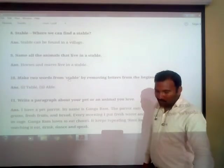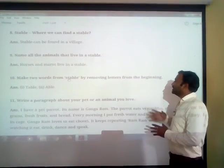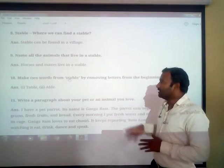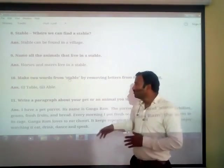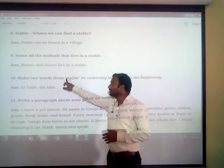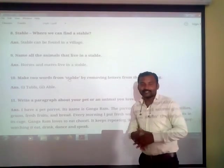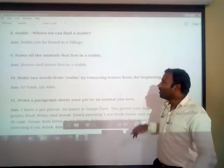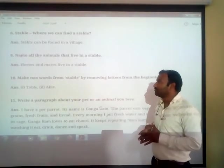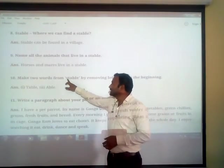Now, make two words from 'stable' by removing letters from the beginning. First, remove the first letter 'S' from stable — that gives you 'table'. Then remove the next letter to get another word. So from 'stable' you can make 'table' and other words by removing letters from the beginning.